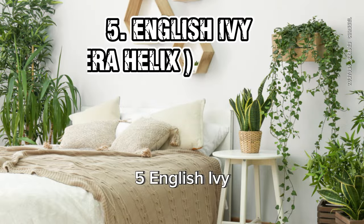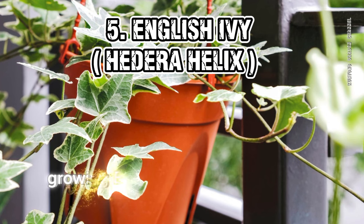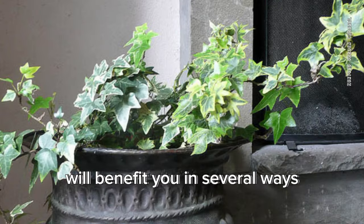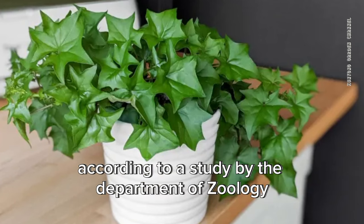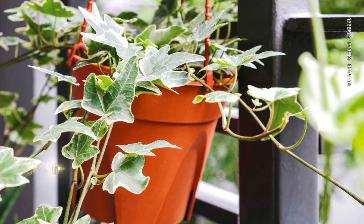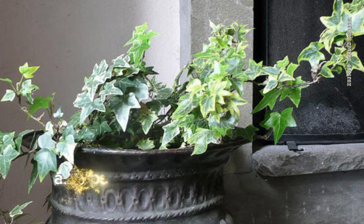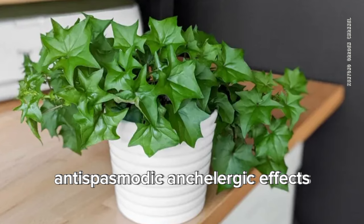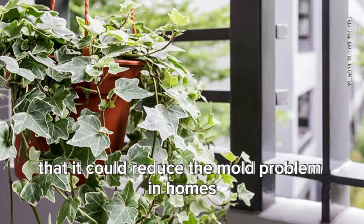5. English Ivy (Hedera helix). Growing English Ivy as a houseplant will benefit you in several ways. According to a study by the Department of Zoology, St. Joseph's College, Darjeeling, it has been found that Hedera helix has antioxidant, antispasmodic, and antiallergic effects. One research also proved that it could reduce the mold problem in homes.